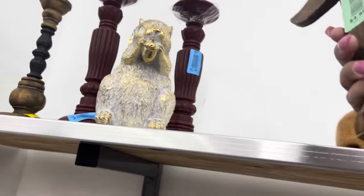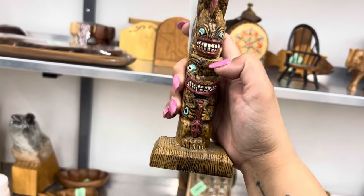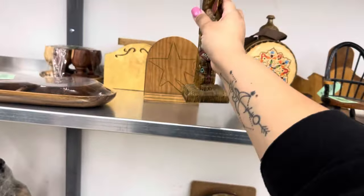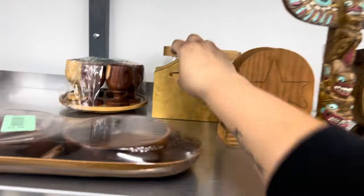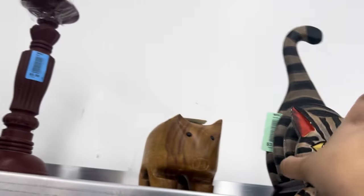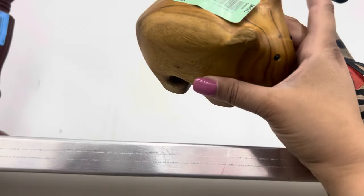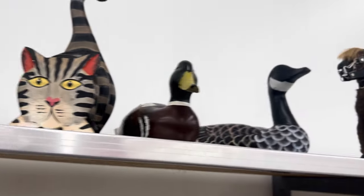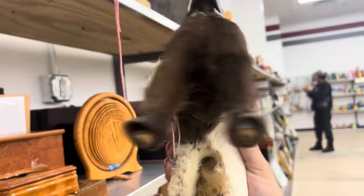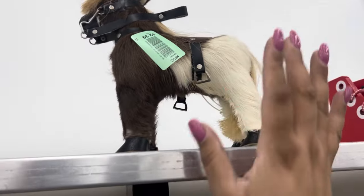I missed the totem pole — remember when I was telling you guys totem poles are selling for me? This one's a really cool one, but it is resin and made in China, so we'll leave it. Is that Florentine? No — there's a squirrel and here's a cat. And the little pig — look at him. He might be real horsehair. He's really kind of cool, but I'll leave him.